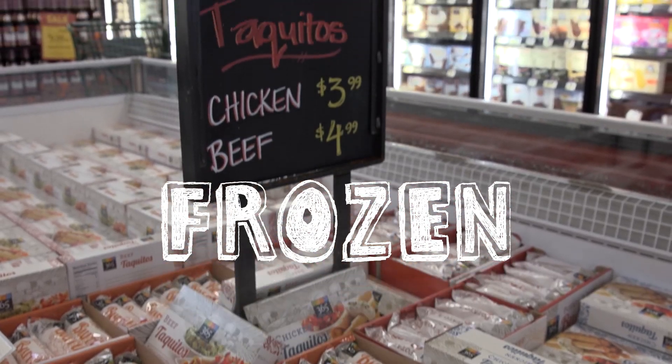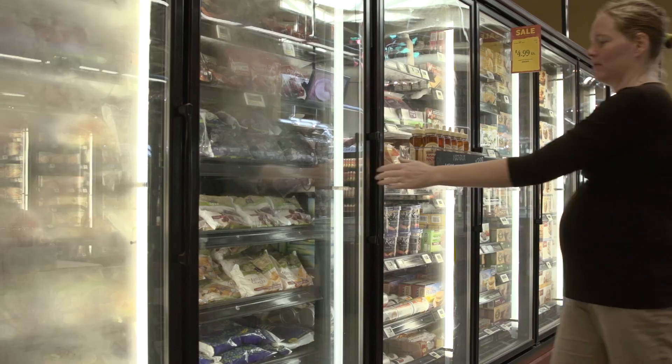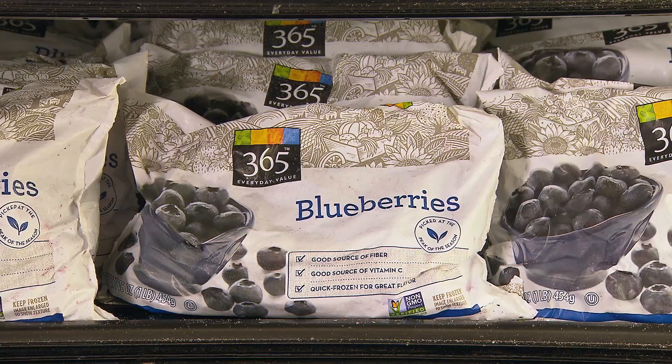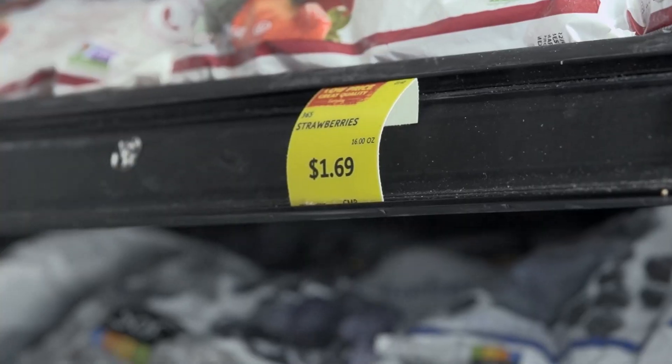I call the freezer a working parent's best friend, because you can stock up on things and then there's always something there when you need it. Another thing: if you're cooking with fruits or vegetables that may be out of season, check the freezer aisle, because a lot of times you're going to find a better value.